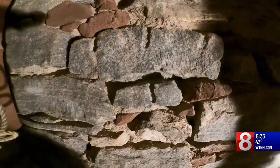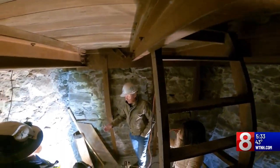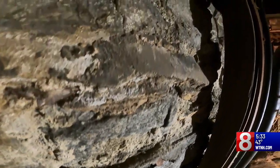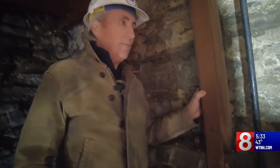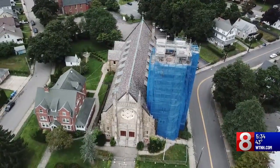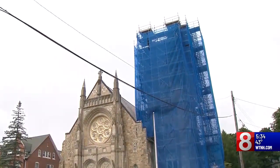Loring says it's only after work is started that you really get a true sense of the extent of damage and what repairs are needed, which is why he adds 30% onto his estimates for unforeseen work. He wishes work had been done back then, but says it's hindsight. Loring is now doing work on St. Mary in Norwich, which may be a good example of why it is best to take action once problems are discovered.